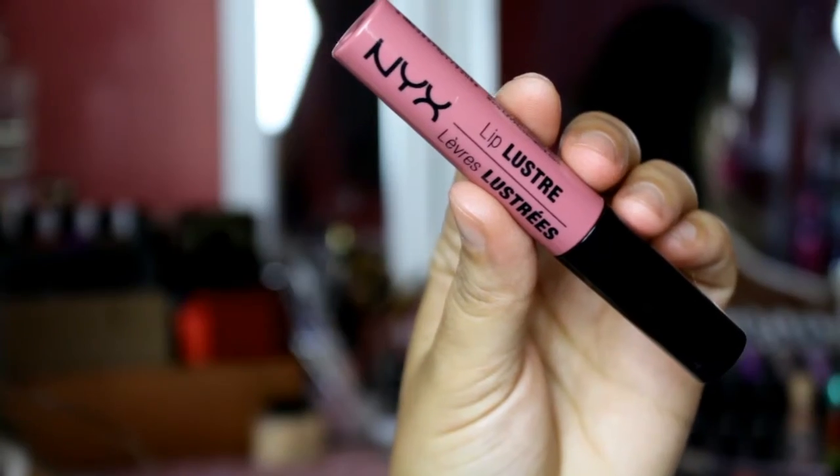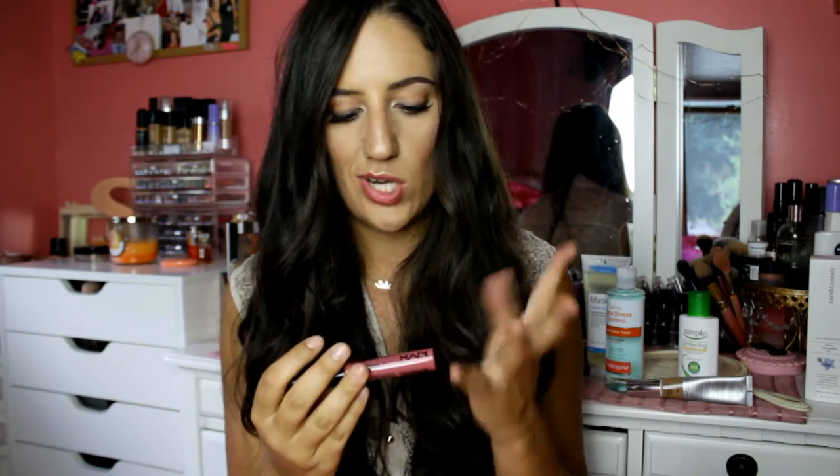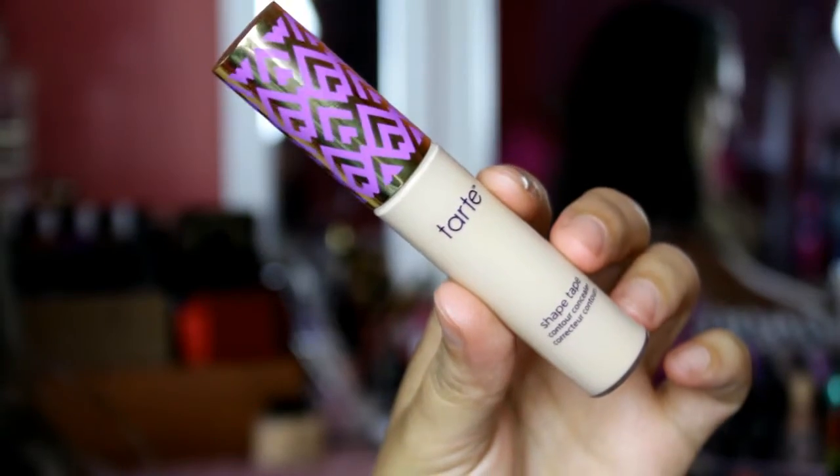I got the NYX Lip Luster — this is actually a new lip product from NYX and it's the color I'm wearing on my lips right now. It literally feels like water when you apply it — like nothing on the lips. It's super pretty and has a really nice shine when it first goes on, then it dries down to a satin finish. This is in the shade Rustic Mirage.